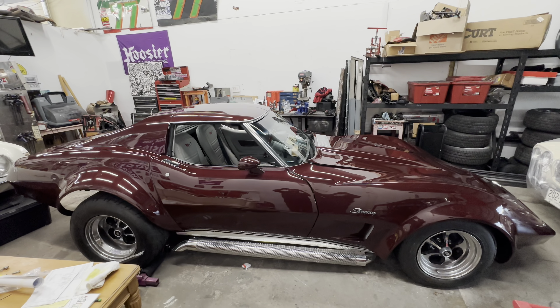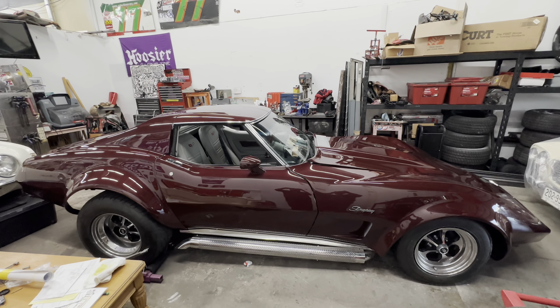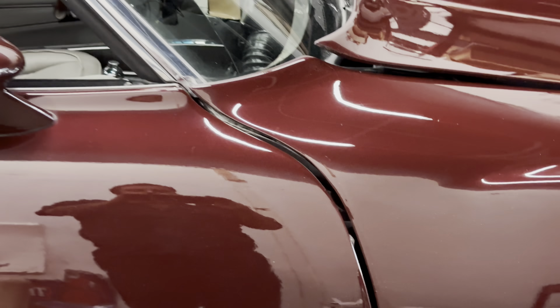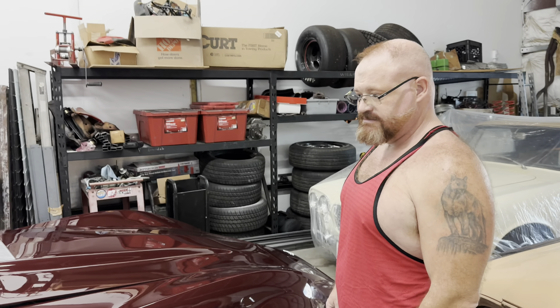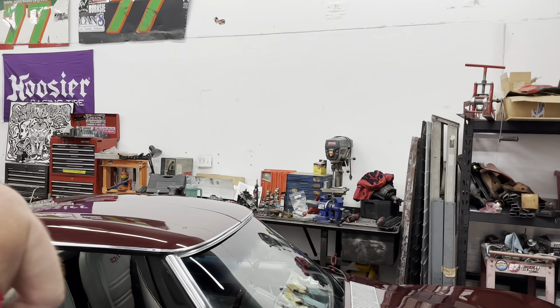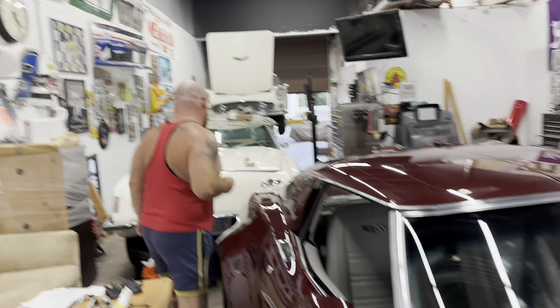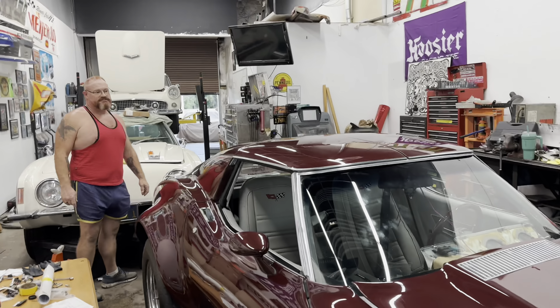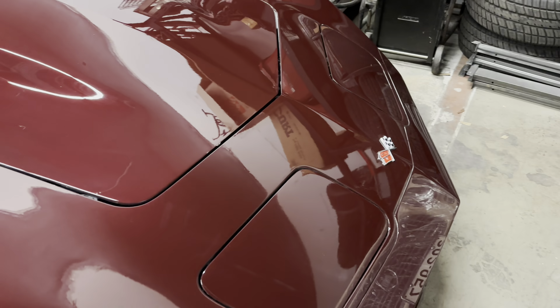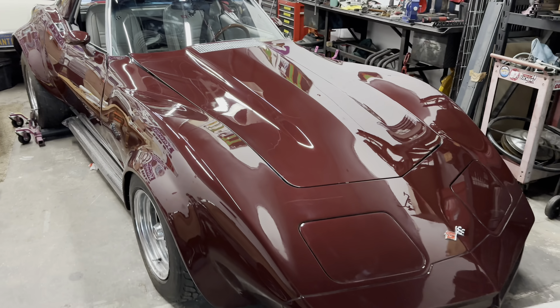Look at that beauty — came out better than I expected. God, it looks so good; the color is just kaboom, so nice. Andre, you're the man. Anybody who needs paint correction, he's your guy — message, call, or text us and we'll get you in touch with Andre. He's the paint correction extraordinaire here in Palm Springs. Good job, sir.